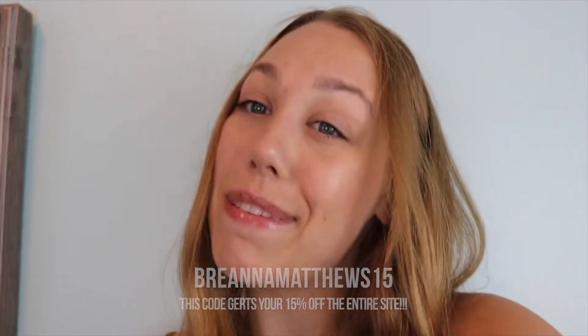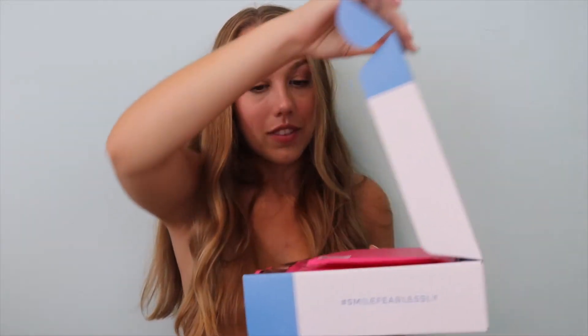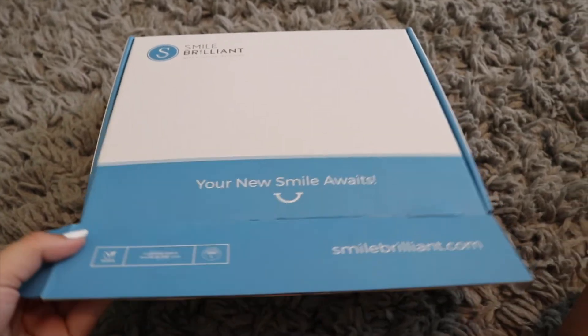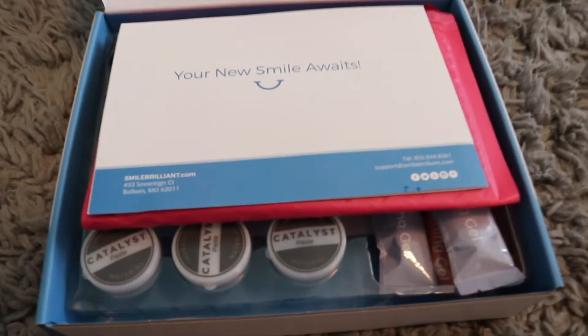Alright, back to the regular scheduled content! So once you first get your package, it looks like this — you open it up and you have all this fun stuff inside. There's not much you need to do when you first get your kit, but you can't start whitening right away, so just be aware of that.